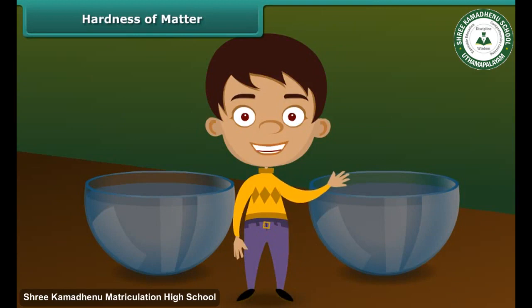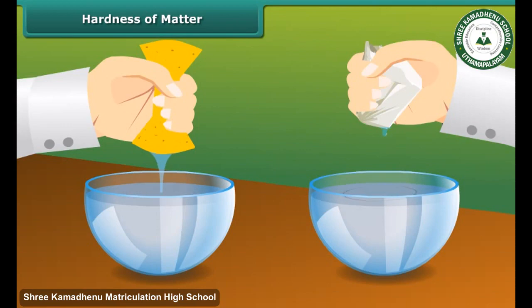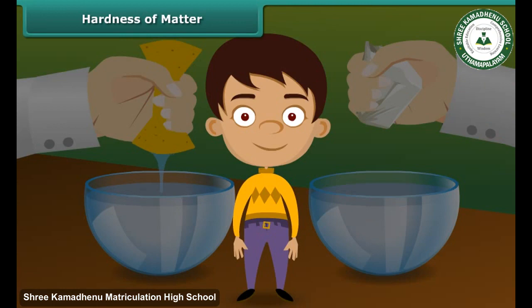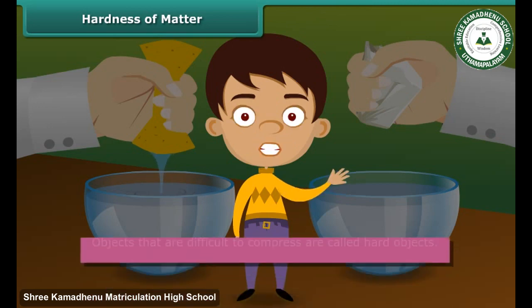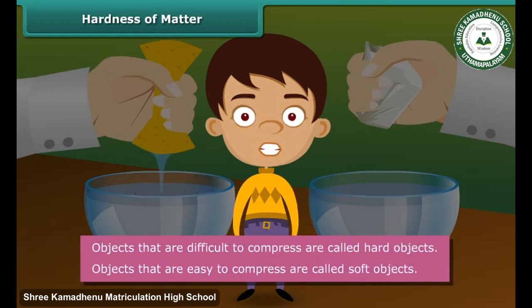Let us perform a small activity to understand the concept of hardness or softness of material. Take a sponge soaked in water and a stone drenched in water. Try to squeeze both to remove water. You are able to squeeze the sponge, but you cannot squeeze the stone. Objects that are difficult to compress are called hard objects. Objects that are easy to compress are called soft objects.